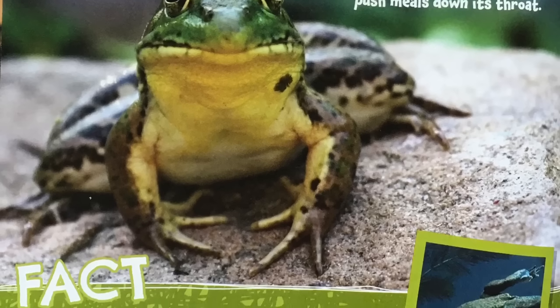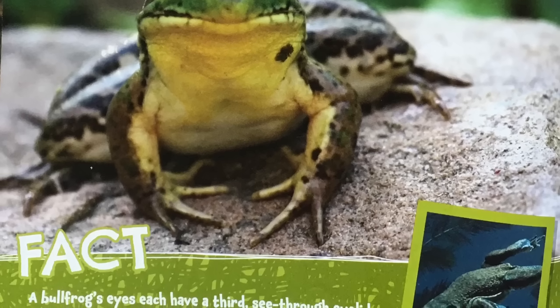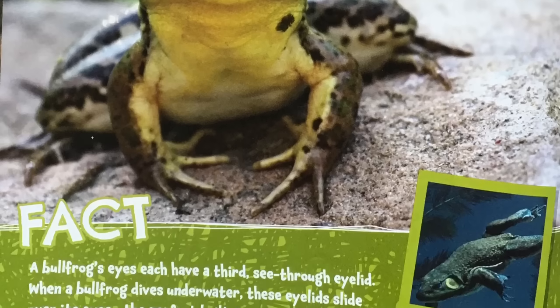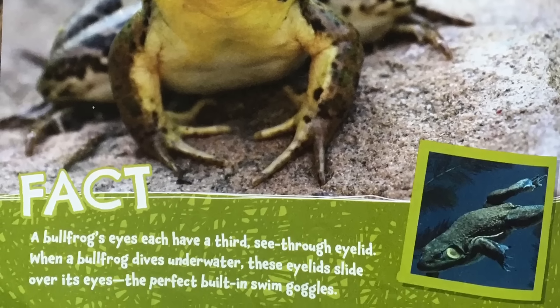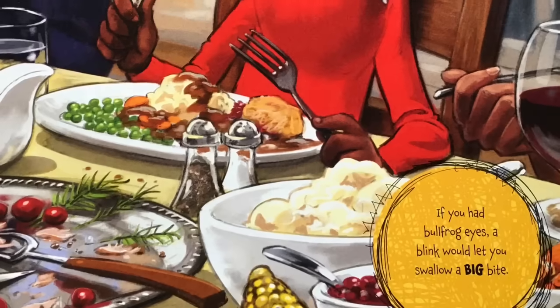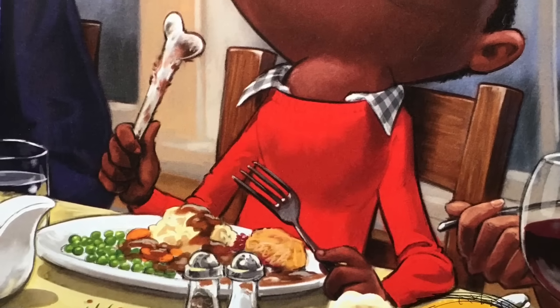Fact: a bullfrog's eyes each have a third see-through eyelid. When a bullfrog dives underwater, these eyelids slide over its eyes — the perfect built-in swim goggles. If you had bullfrog eyes, a blink would let you swallow a big bite.